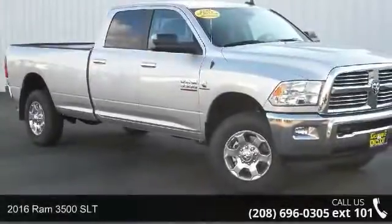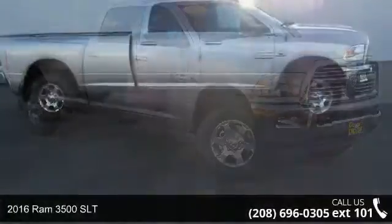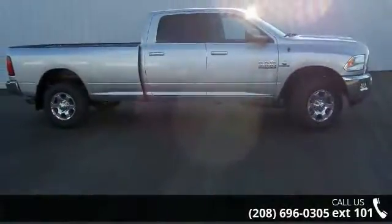Step into the 2016 RAM 3500 SLT. If you are looking for a first-rate auto, this one could be yours today.